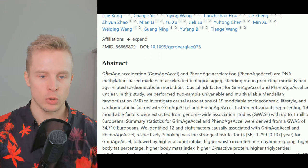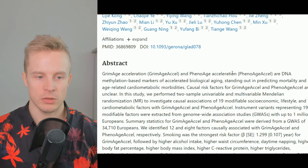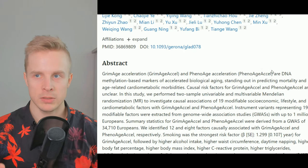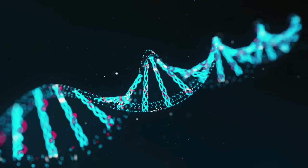They basically used two of these biological age tests or clocks — GrimAge Acceleration and PhenoAge Acceleration tests — which are based on DNA methylation, which is currently considered one of the gold standard ways to assess biological age, and it's based on Horvath's clock.